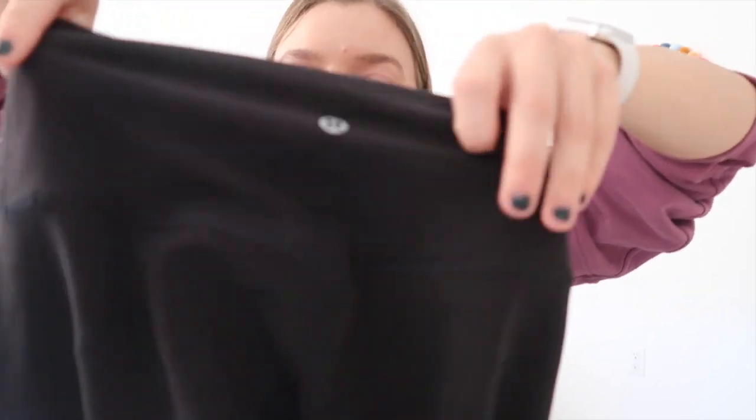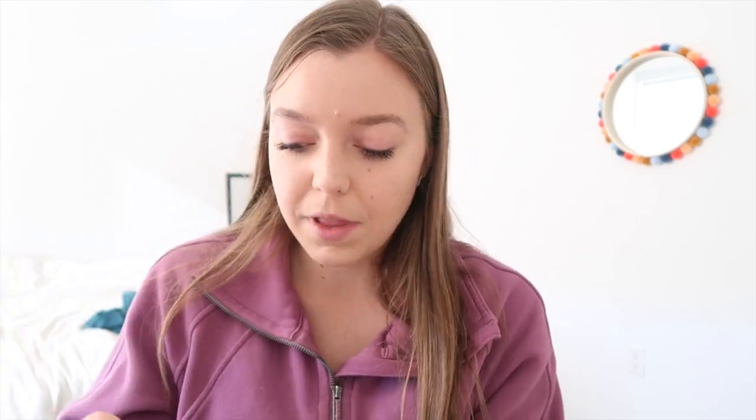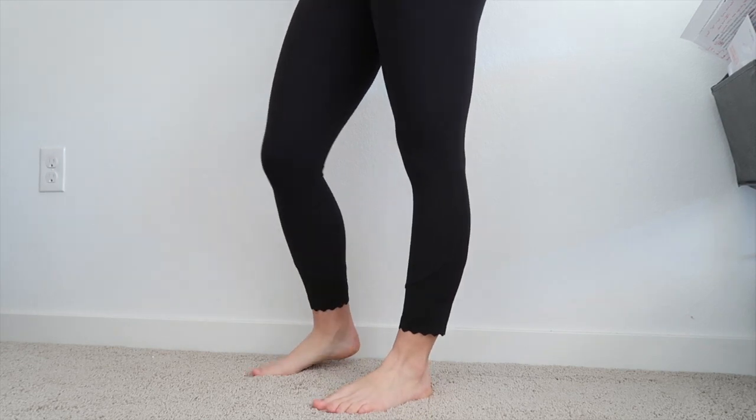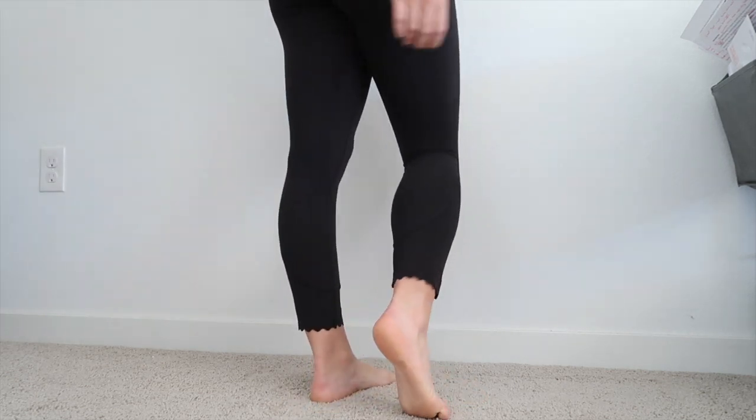These do have a seam that goes down the outside of the leg, and they have the classic little V at the back — I feel like it's not quite as deep as the traditional Align leggings. I don't think I have any 23-inch leggings from Lululemon and I love them. I'm five-foot-two on a good day, and I wasn't sure how the 23-inch length would look, but I feel like I can get away with these as full-length leggings. I will definitely be picking up more pairs — maybe the navy ones.